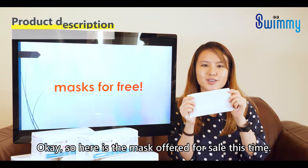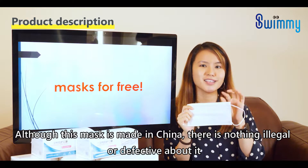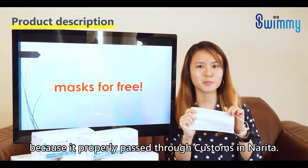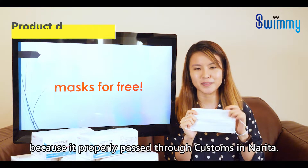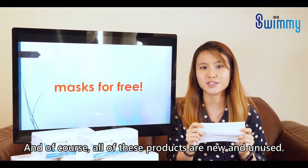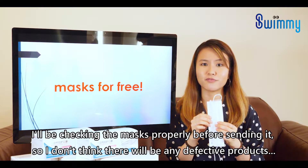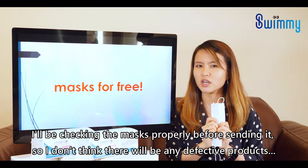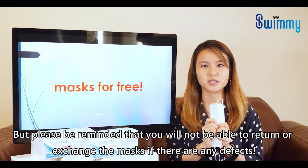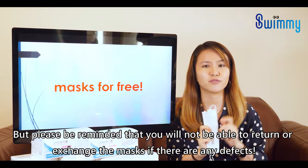So here's the mask offered this time. Although this mask is made in China, there is nothing illegal or defective about it because it properly passed through customs in Narita. It looks like this, and you can use it as an ordinary mask. Of course, all of these products are new and unused. I'll be checking the masks properly before sending them, so I don't think there are any defective products. But please be reminded that you will not be able to return or exchange the masks if there are any defects.